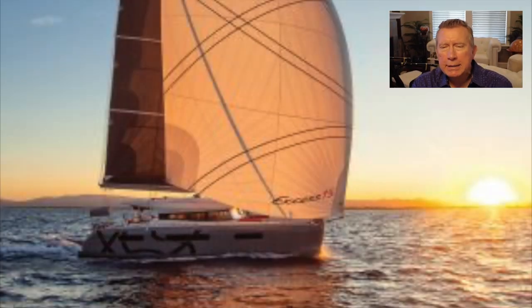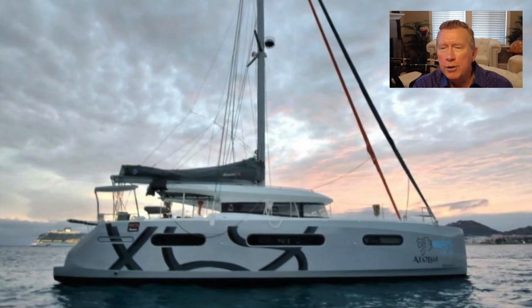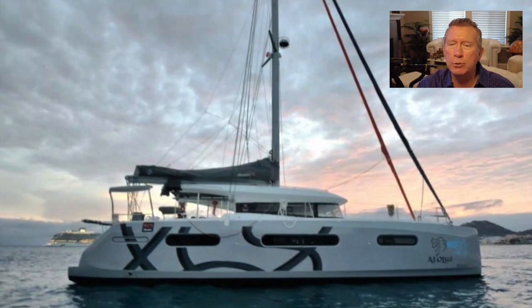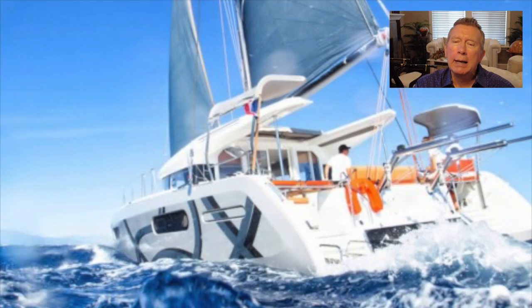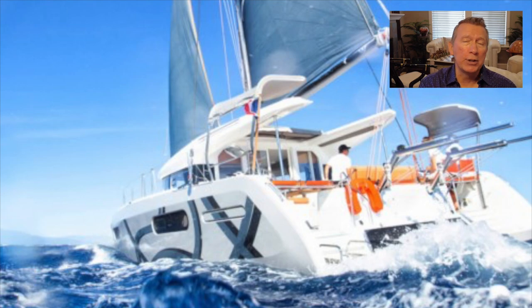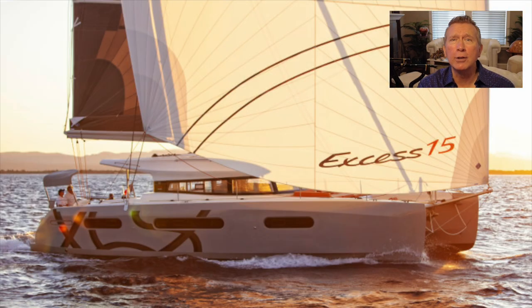Looking at the outside of this yacht, you wouldn't be wrong in assuming you're looking at a Lagoon 50, because you basically are. They've done all the aesthetic touches they could — the colours, the rear helms, those interesting helm canopies, the very low boom, the graphics, and an optional bimini slide-back cover that allows shade when you want it and sunshine when you don't. She's a handsome yacht. The lower profile without the fly bridge certainly gives her a different look, but you are looking at the same mold as a Lagoon 50.